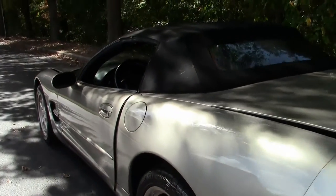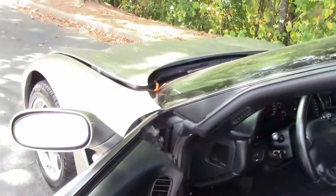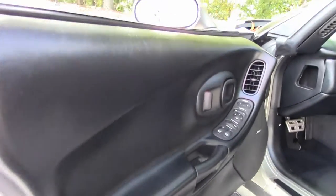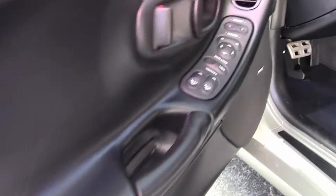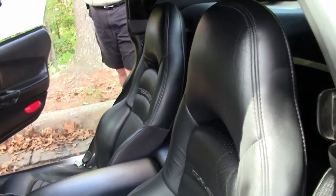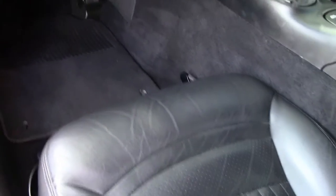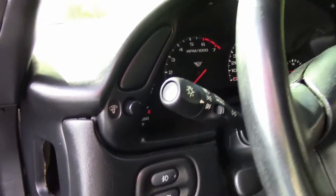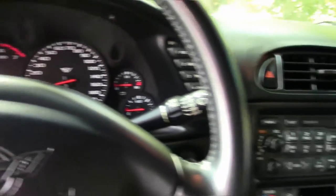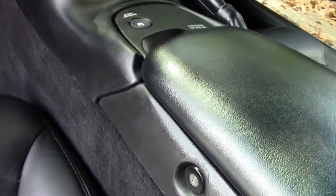We're going to move forward into the cockpit and let you see internally. Seats and everything is in very good condition for 48,000 miles — extremely nice. Dash is in good condition. You do not have a heads-up display with this model — some customers are looking for the heads-up, and this particular one does not have it.